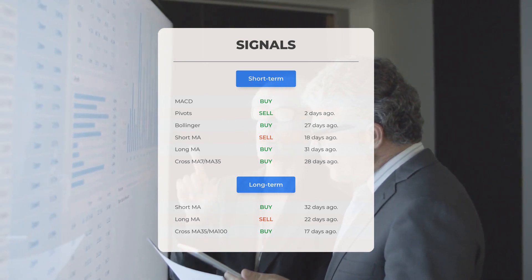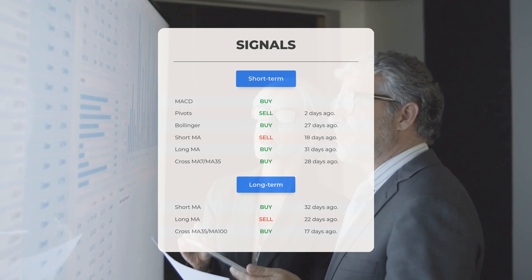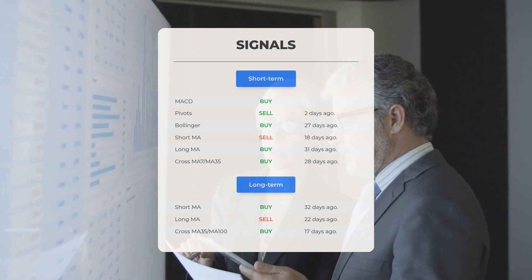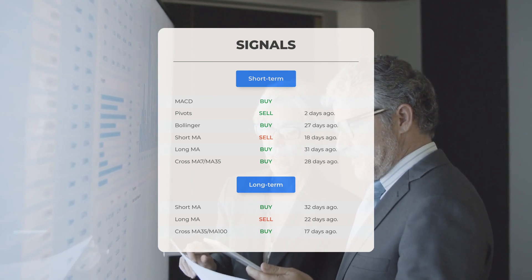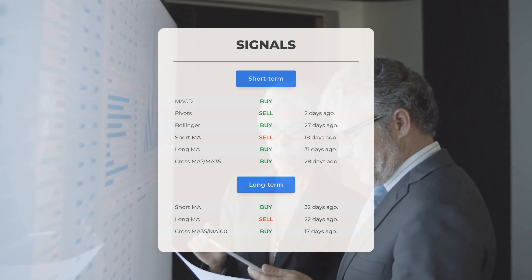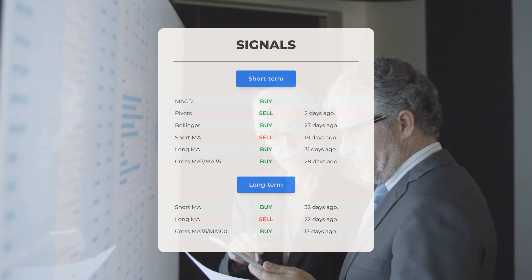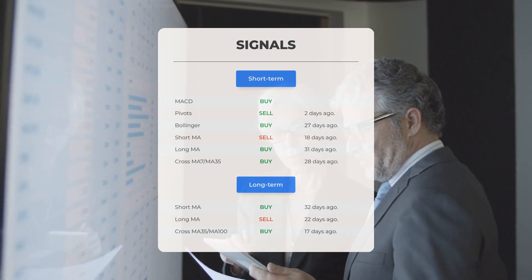If we look at the 12-month chart, we see the short moving average generated a buy signal 32 days ago. The long-term moving average generated a sell signal 22 days ago. The relation between the short and long moving averages gave a buy signal 17 days ago. Remember to visit our page at stockinvest.us if you want to find more signals.